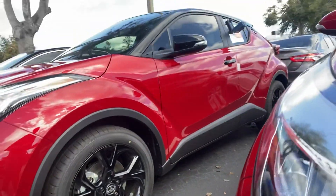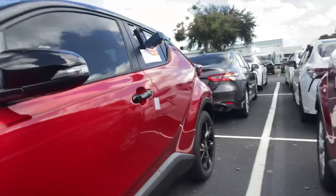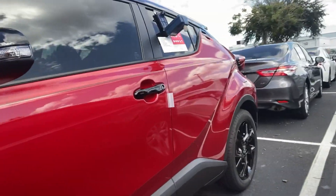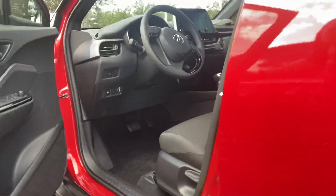The sleek supersonic red color with blacked-out wheels, black mirror caps, door handles, and roof on the Nightshade Edition give it that aggressive look. And you get a combined total of 29 miles per gallon, so it gets you where you need to be, saves gas, and gets you there peppy.